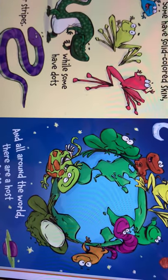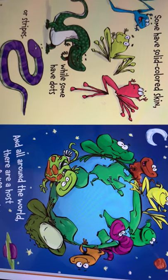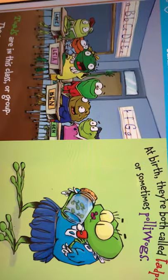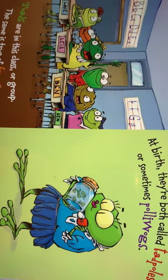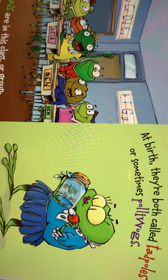Some have solid, covered skin, while some have dots or stripes. And all around the world, there are a host of different types. Toads are in this class or group. The same is true of frogs. At birth, they're both called tadpoles, or sometimes polliwogs.